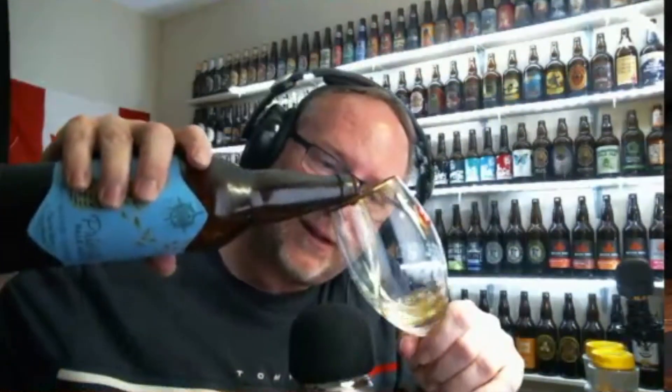Enjoy in a tulip-style glass. Ingredients: water, 100% Belgian malted barley, hops, and yeast. Let's get into it before the night gets old. Let's pour this up and see what we got here.